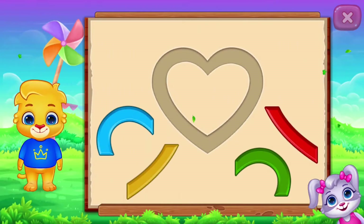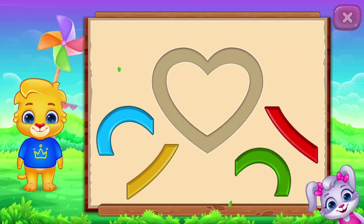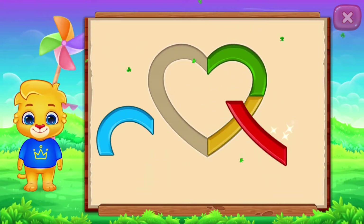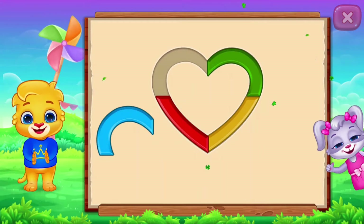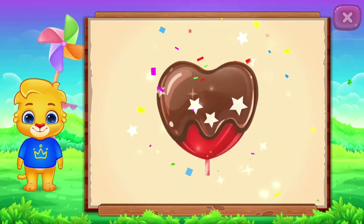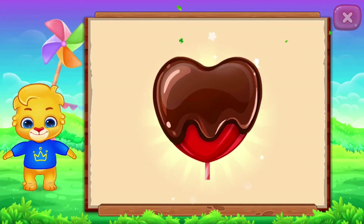Heart! Nice! Well done! It's a heart! Heart! Candy! Woo-hoo!